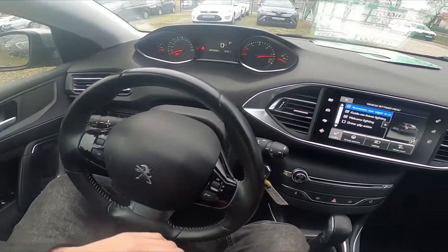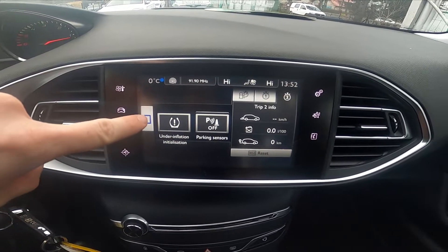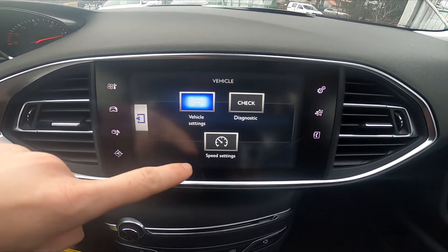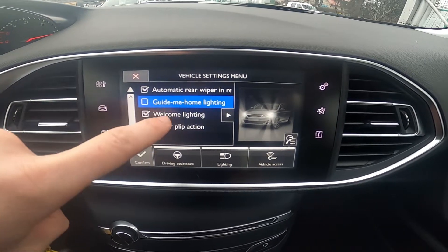In the beginning let's take a look at the screen display, go to car, go to menu and enter vehicle settings. Now simply press Guide Me Home lighting to enable or disable this function.